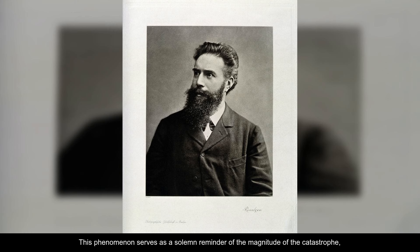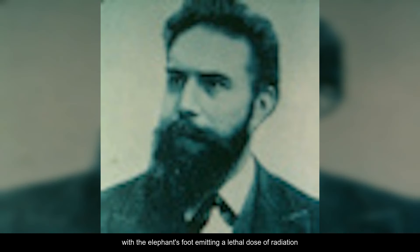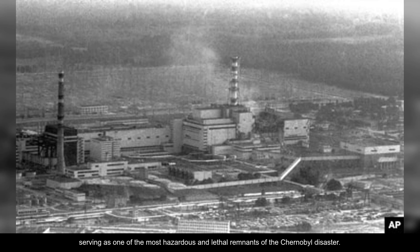This phenomenon serves as a solemn reminder of the magnitude of the catastrophe, with the elephant's foot emitting a lethal dose of radiation at a rate that could prove fatal in a matter of minutes, serving as one of the most hazardous and lethal remnants of the Chernobyl disaster.